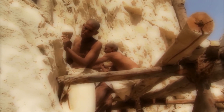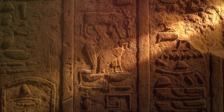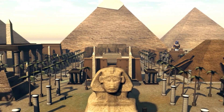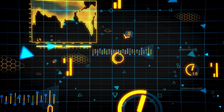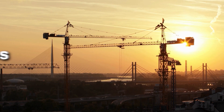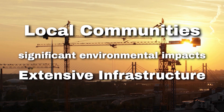The workers who built the pyramids weren't slaves, as often believed, but skilled laborers who were well-fed and housed in nearby worker villages. Archaeologists have even found evidence of medical care provided to injured workers — an early example of workplace safety. Coordinating such a massive project today would require modern project management techniques, sophisticated software, and meticulous planning. Construction on this scale would also disrupt local communities, demand extensive infrastructure, and have significant environmental impacts.